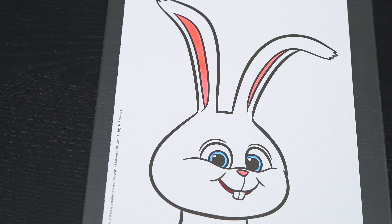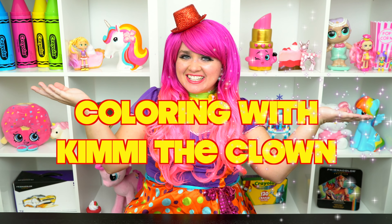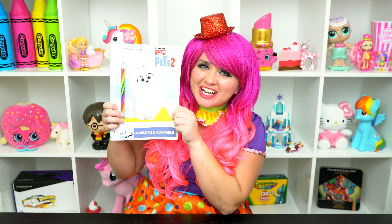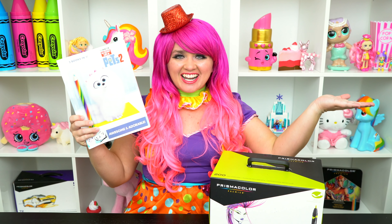What a cuddly bunny! Hey everyone, and welcome to Coloring with Kimmi the Clown! Today we're going to be coloring in my Secret Life of Pets coloring book! I've got my giant box of markers here, so let's get started!